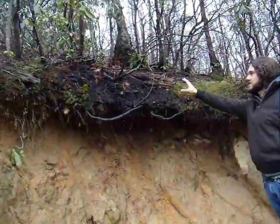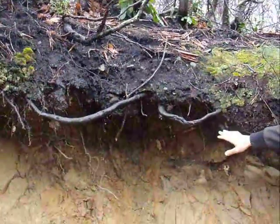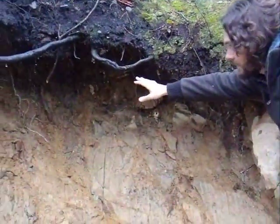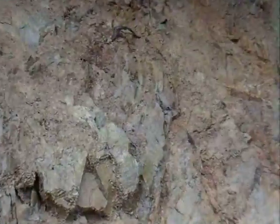You've got this vegetation-rich surface horizon. Under there you have a grayish, brown, reddish weathering zone, and then here we have what appears to be unaltered bedrock.